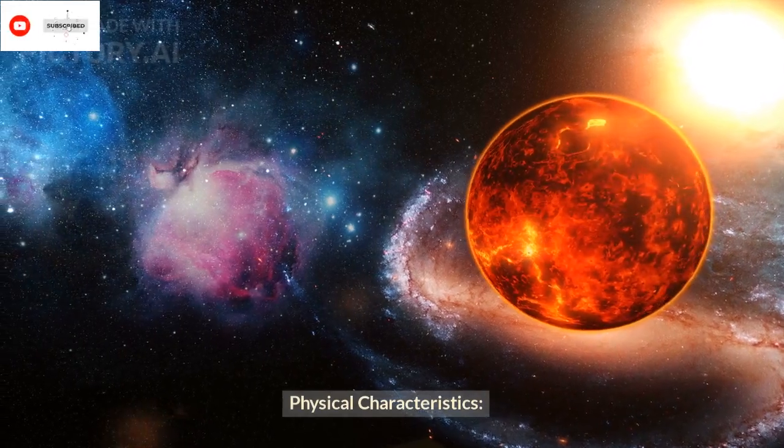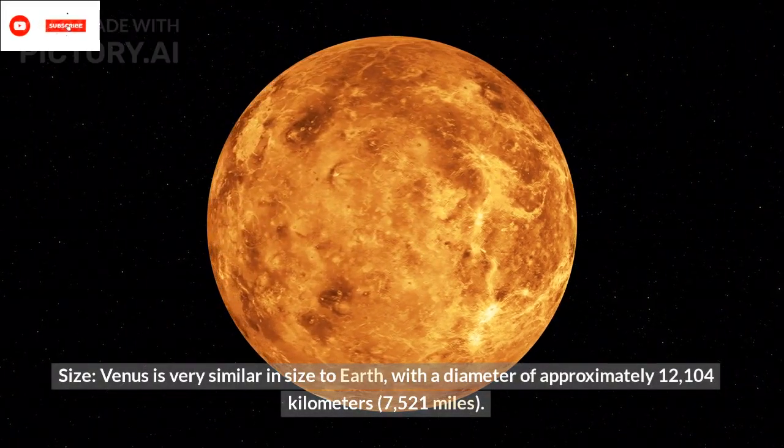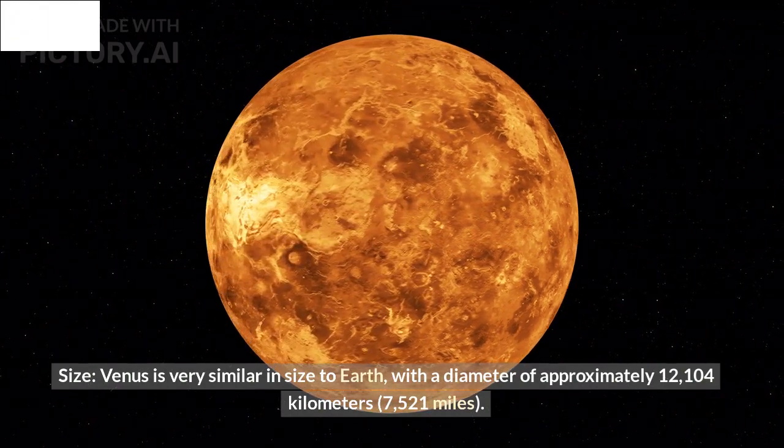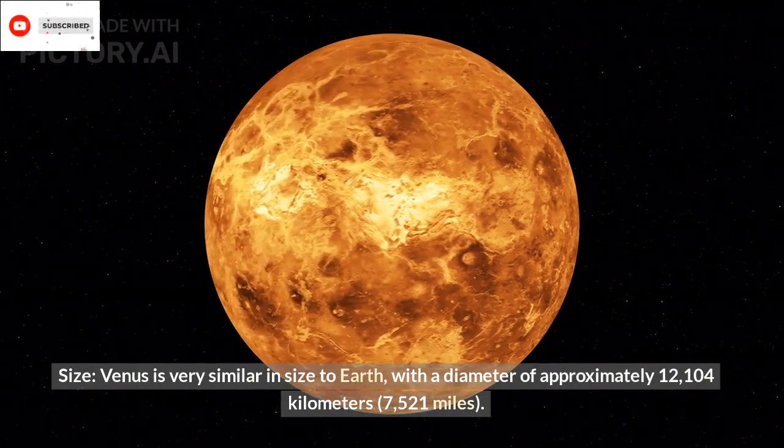Physical Characteristics — Size: Venus is very similar in size to Earth, with a diameter of approximately 12,104 km.